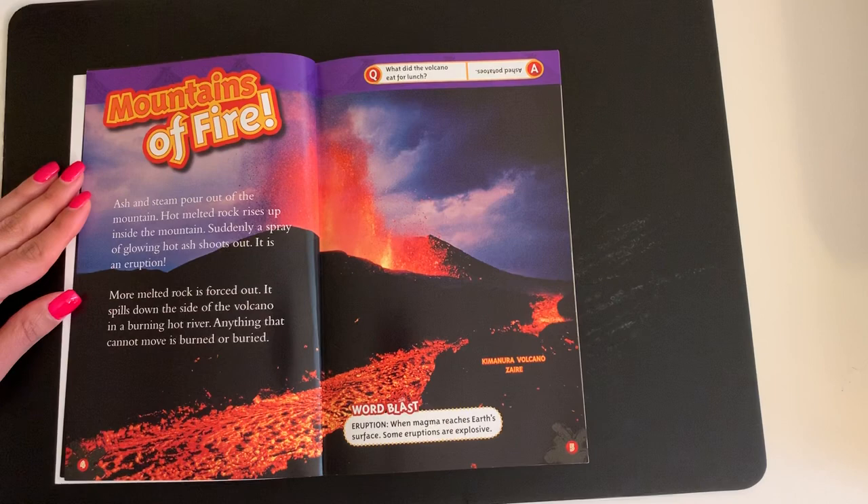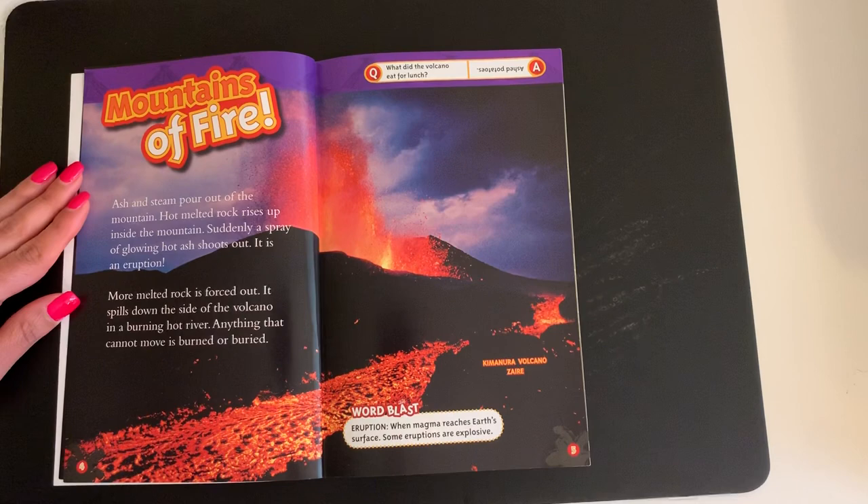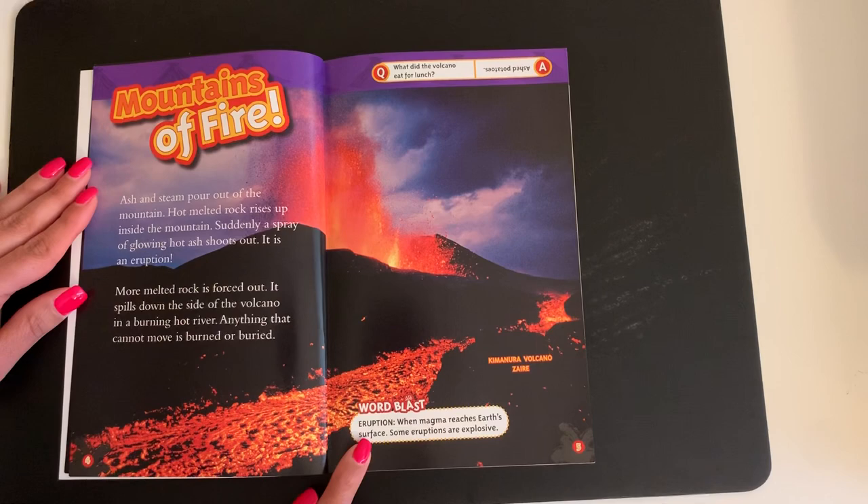Mountains of Fire. Ash and steam pour out of the mountain. Hot melted rock rises up inside the mountain. Suddenly a spray of glowing hot ash shoots out. It is an eruption. More melted rock is forced out. It spills down the side of the volcano in a burning hot river. Anything that cannot move is burned or buried.